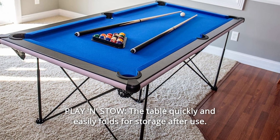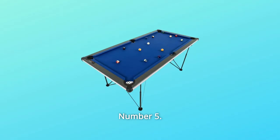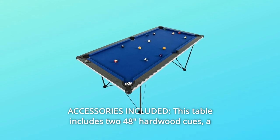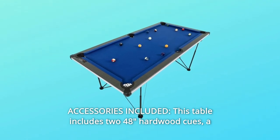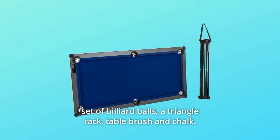Number 4: Play and stow. The table quickly and easily folds for storage after use. Number 5: Accessories included. This table includes two 48" hardwood cues, a set of billiard balls, a triangle rack, table brush and chalk, and so much more.